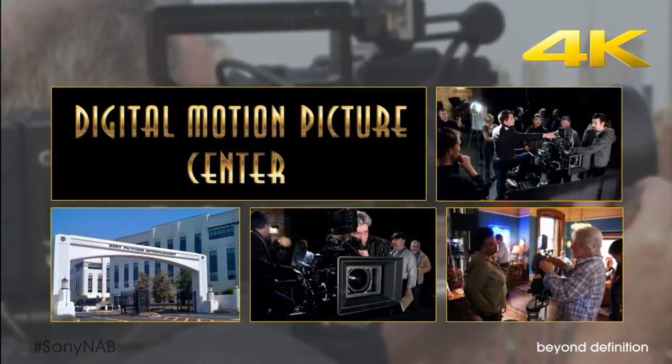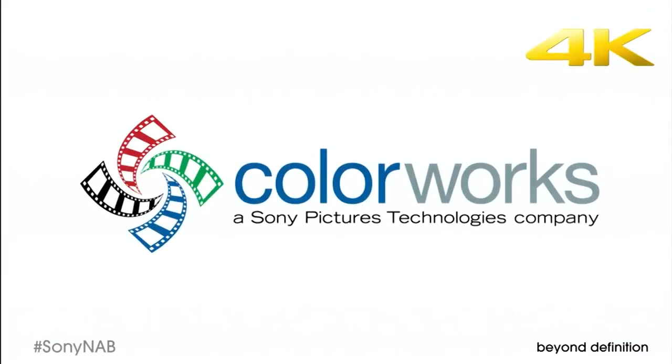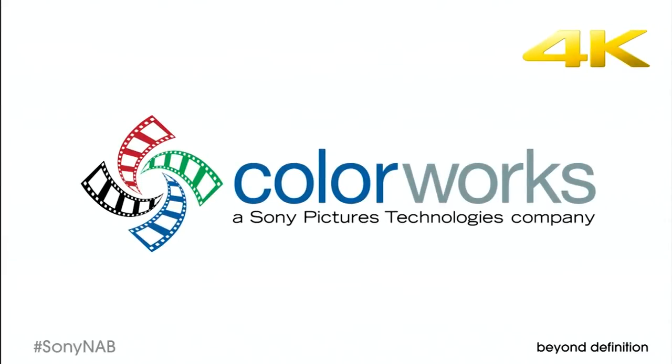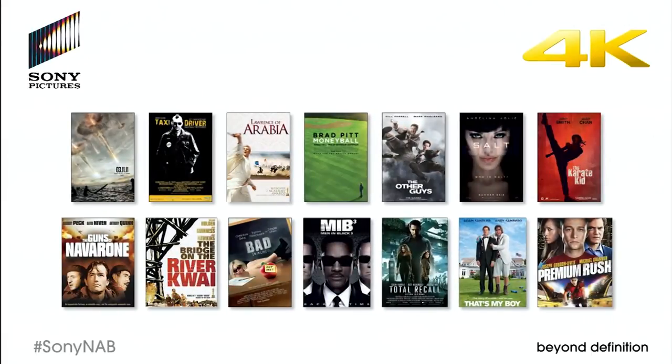We're offering free 4K production training at our Digital Motion Picture Center in Hollywood. Sony Vegas Pro software performs 4K non-linear editing. Sony Pictures Colorworks is a leader in 4K post-production. Sony Pictures is in front of audiences with 4K digital cinema releases and restorations.